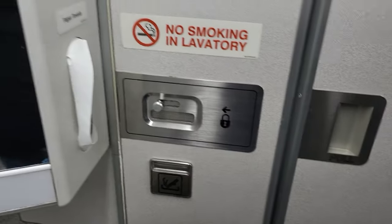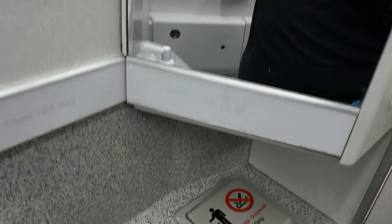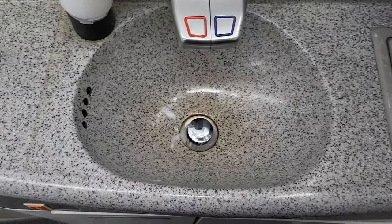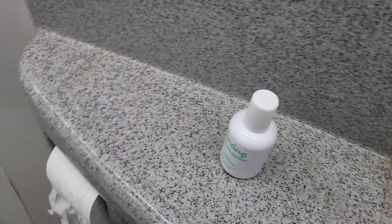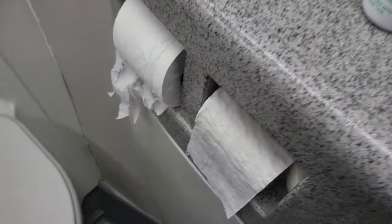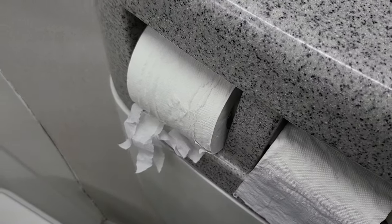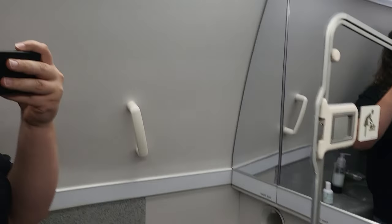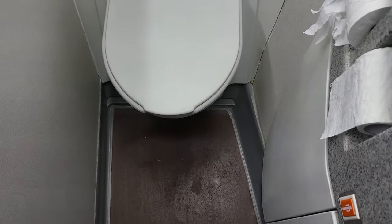Before getting some sleep I did a quick loo review. Nothing particularly special — this is the lavatory at the back of the plane. Clean enough, with some staining but there is air freshener. The toilet roll looked like it had been attacked somehow. A nice-sized mirror gives the illusion of more space. Quite tight, but definitely not the smallest toilet on a plane.